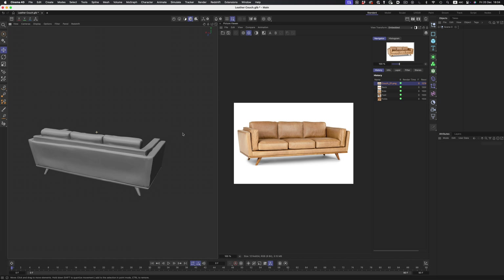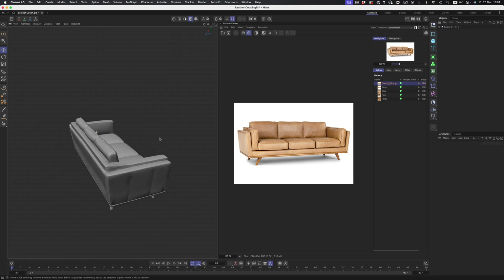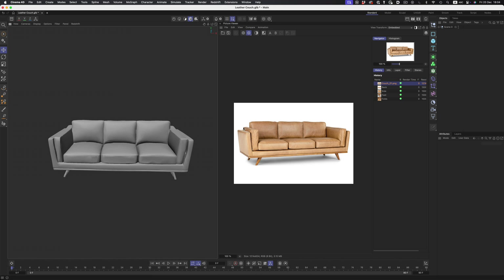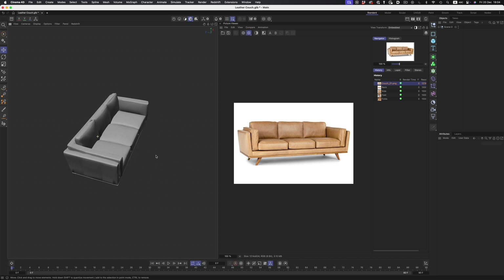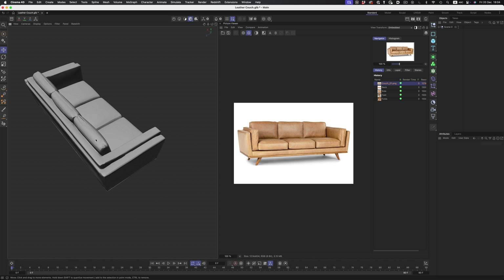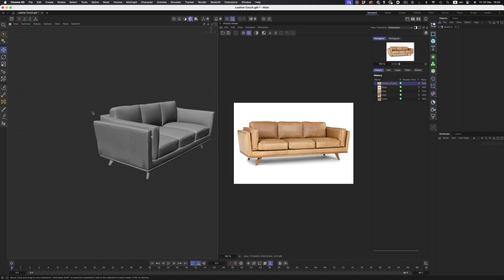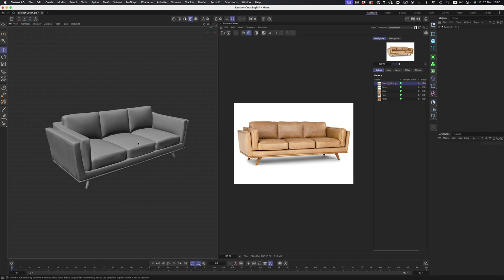Of course, the system does get confused with things that we as humans can easily decipher. For example, look at how the model handled the sides and back of the couch. In the image, we can clearly see two cushions on either side. While we as humans understand that these are just cushions, the AI assumed they were part of a larger structure. As a result, in the 3D model they extend all the way to the back. But this is not a big deal — we can easily fix that when remodeling the object.